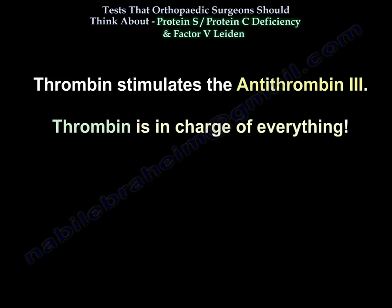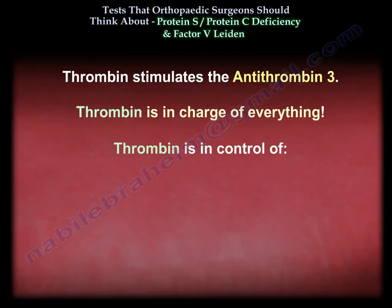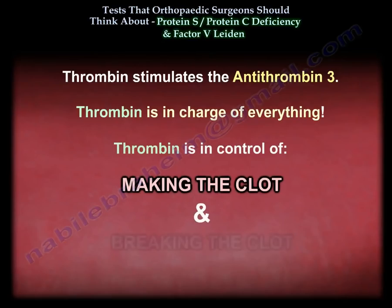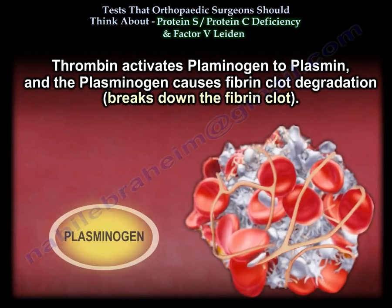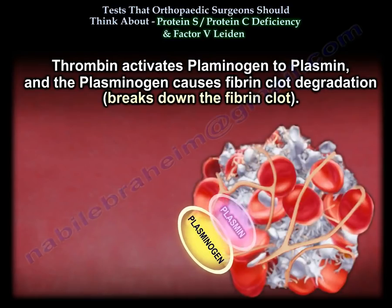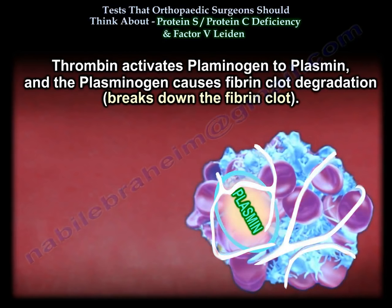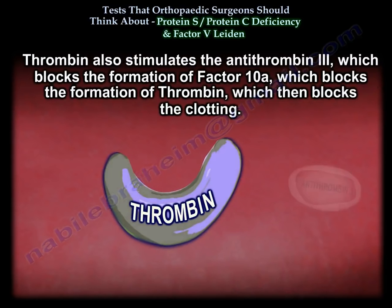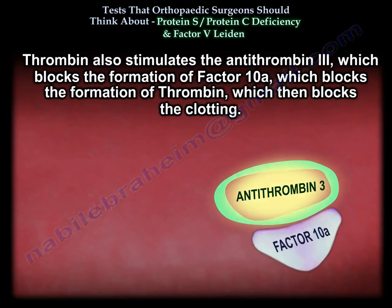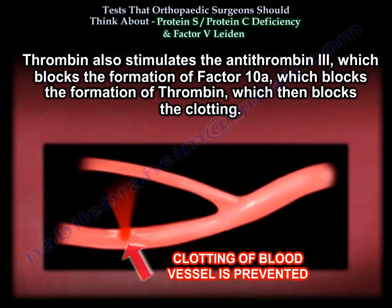Thrombin is in charge of everything — it controls both making the clot and breaking the clot. Thrombin activates plasminogen to plasmin, causing fibrin clot degradation. Thrombin also stimulates anti-thrombin 3, which blocks the formation of factor 10a, which blocks the formation of thrombin, which blocks clotting.